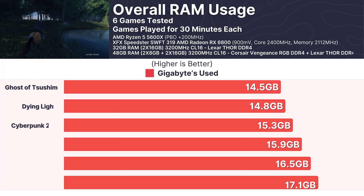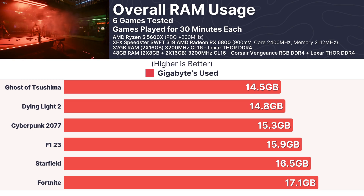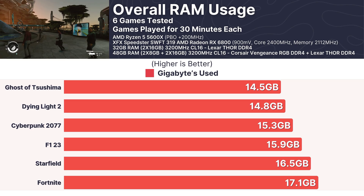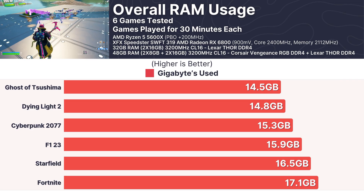I also examined overall RAM usage across 6 games played for 30 minutes each. In most titles, peak usage ranged between 14.5GB and 17.1GB, with Fortnite hitting the highest mark at 17.1GB. Both configurations handled these memory demands without breaking a sweat, showing no practical difference in gameplay experience.